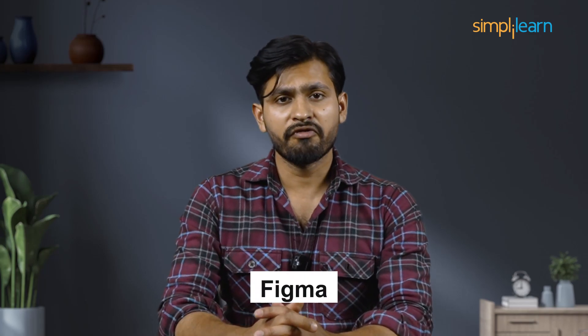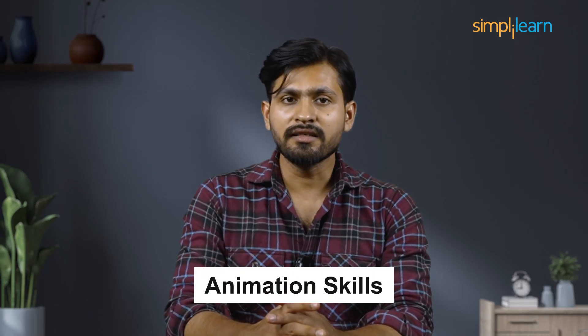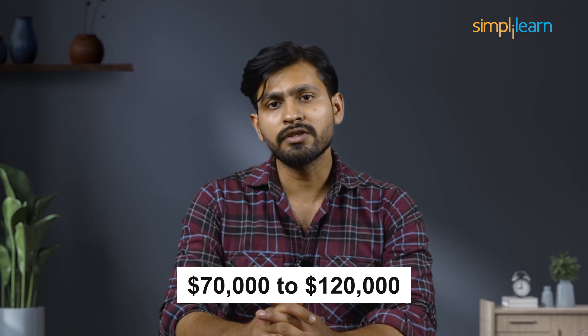Hello everyone and welcome to today's video on animation in Figma. Mastering animation in Figma unlocks a myriad of career prospects — integrating animations seamlessly into design enhances user engagement and elevates the overall user experience. UI UX designers with animation expertise often earn significantly more, with salaries ranging from $70,000 to $120,000 US dollars annually, and can attract roles in animation studios, tech companies, and creative agencies.